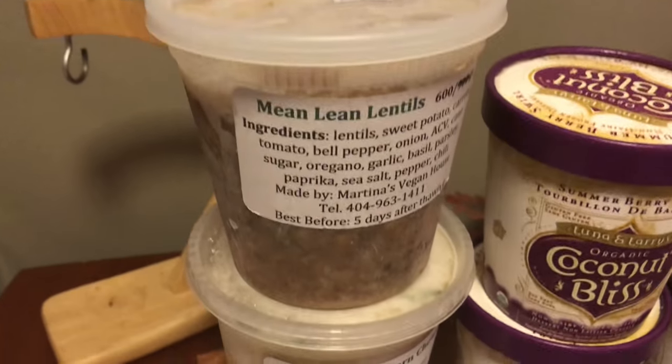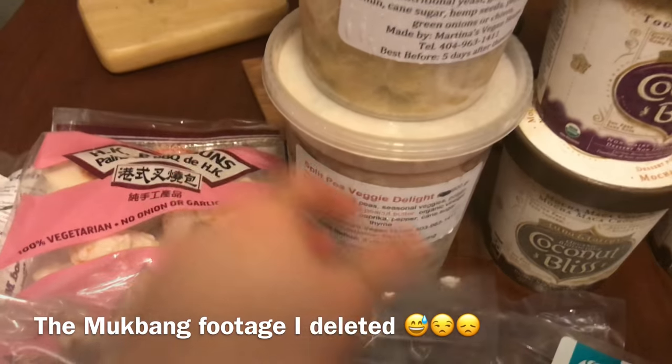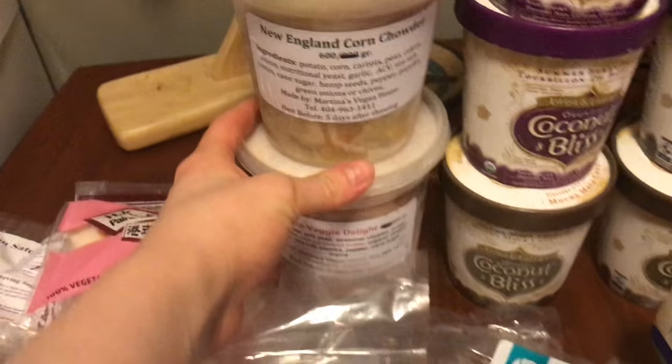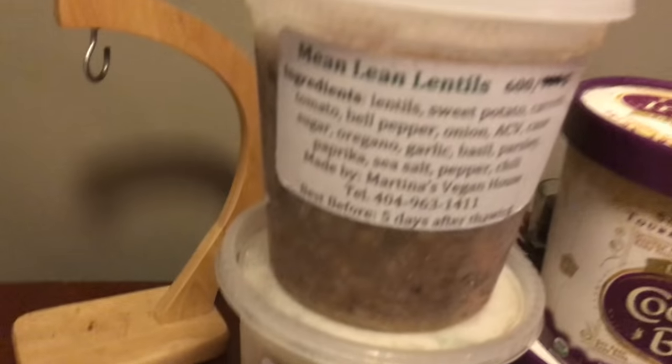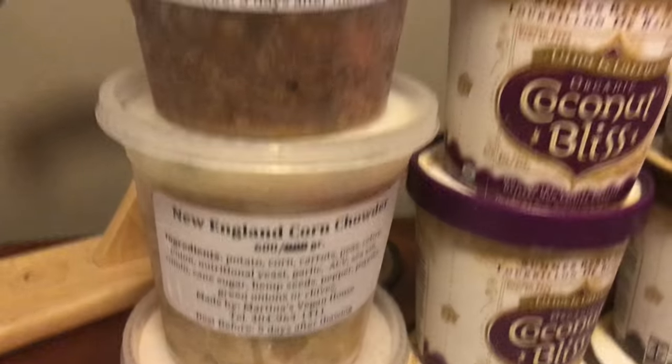This is all from Martina's Vegan House and this is actually what I was wanting to do the mukbang with. I'll definitely need to have it sit out overnight before I start to eat it to help it defrost. But these look so good — look at them. She's such a sweet lady and I'm really excited to try these for you guys on camera. You can find her at the farmer's market.